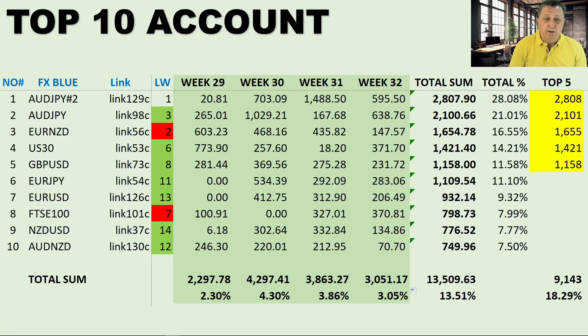The third place signal in the top 10 is the Euro New Zealand, link 56c — always a very good and stable result and it continues to be so. It was number two last week. Looking at the individual weeks: $600, $468, $435, $147, for an overall four-week total of $1,654 or 16.55%.